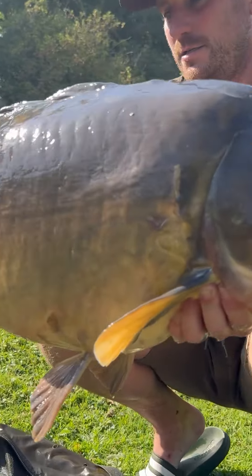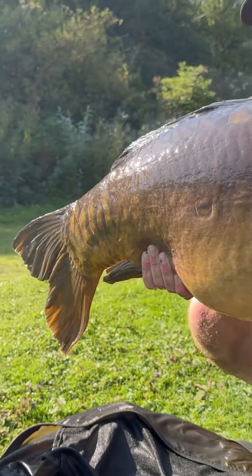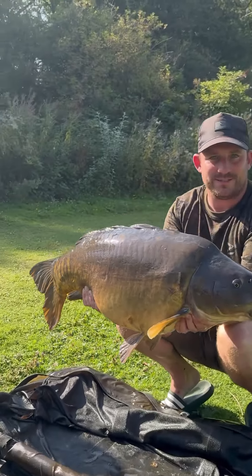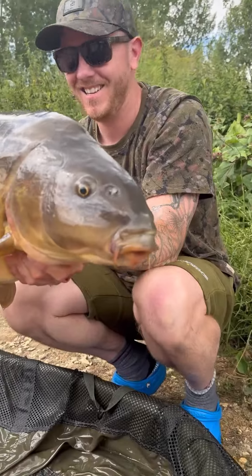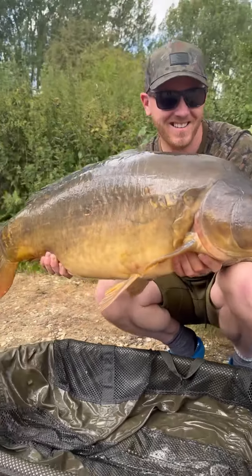Hi there everyone and welcome back to Fishing's Got Talent, the series where we go out with anglers who are making the very most out of OMC tackle. It's time to meet Beginner Carp UK. Here's Gavin at Beginner Carp UK, and he's a man who we get sent a lot of catch reports from at OMC.